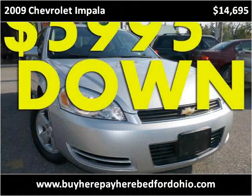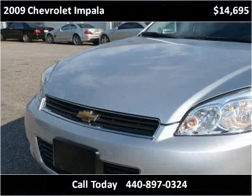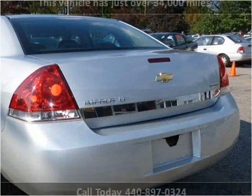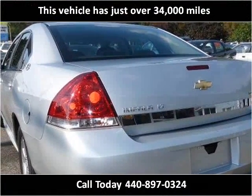This 2009 Chevrolet Impala is available from North Coast Auto. This vehicle has just over 34,000 miles.